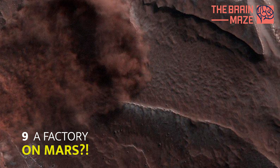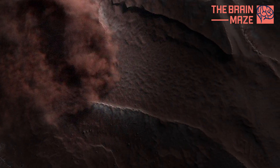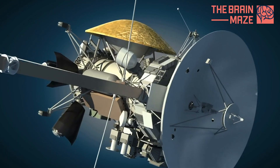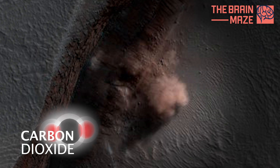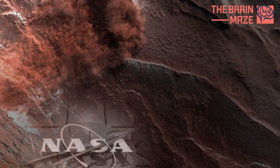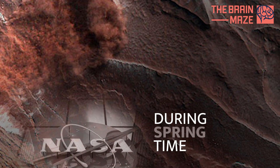A factory on Mars? A cloud of particles puffs upward at a steep cliff in this 2010 image from NASA's Mars Reconnaissance Orbiter. This isn't the sign of a factory on Mars, but instead is likely the result of an avalanche or fall of mostly carbon dioxide frost. According to NASA, this sort of event happens mainly during the planet's springtime, which roughly corresponds to April and early May on Earth.